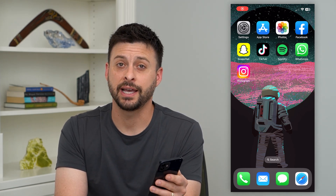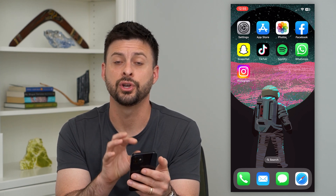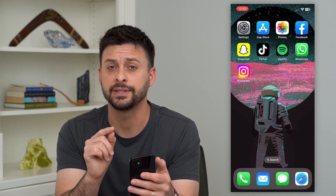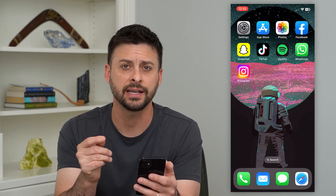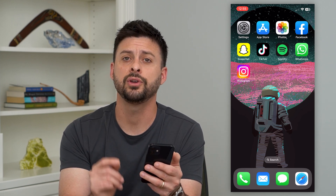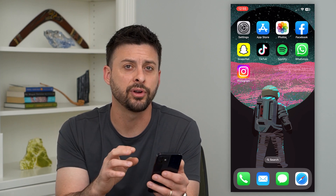Let's get Siri to announce text messages. If you get a text message either through iMessage or through SMS, a normal text message, you can always turn on Siri so it will announce that text message, who exactly is texting you, and potentially read it out loud if you want it to. And you can do that for your car, your CarPlay, your AirPods, whatever it may be.